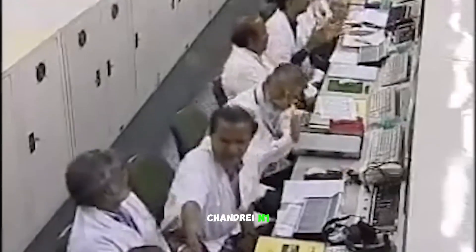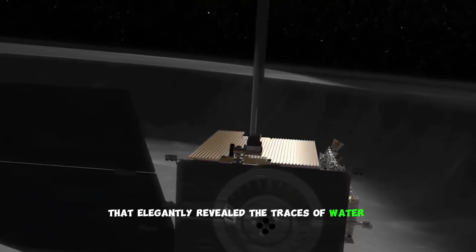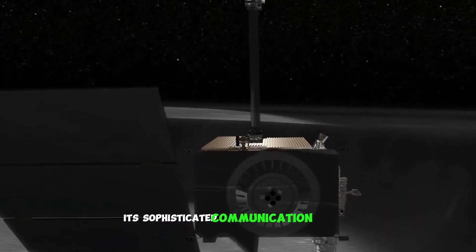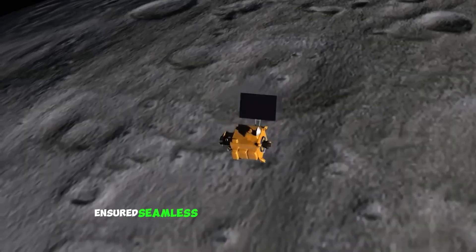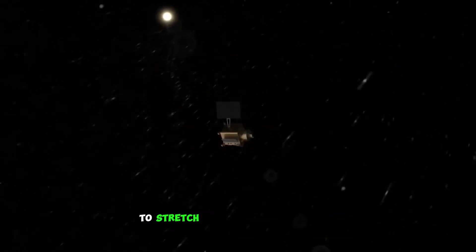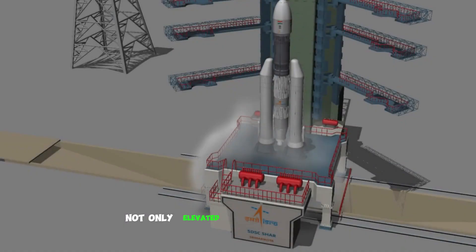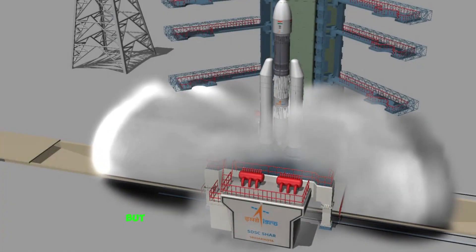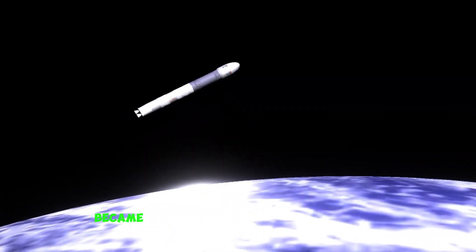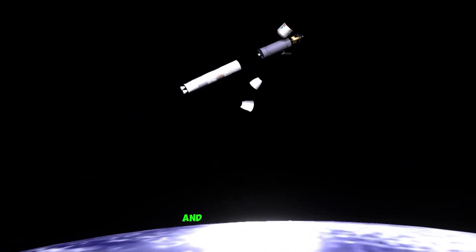Chandrayaan 1 was equipped with high-powered sensors and spectrometers that elegantly revealed the traces of water molecules. Its sophisticated communication systems ensured seamless data transfer from the Moon to Earth. This mission employed gravity assist maneuvers to stretch its fuel and mission life. Chandrayaan 1's technology not only elevated India's space prowess but also reshaped our lunar knowledge.